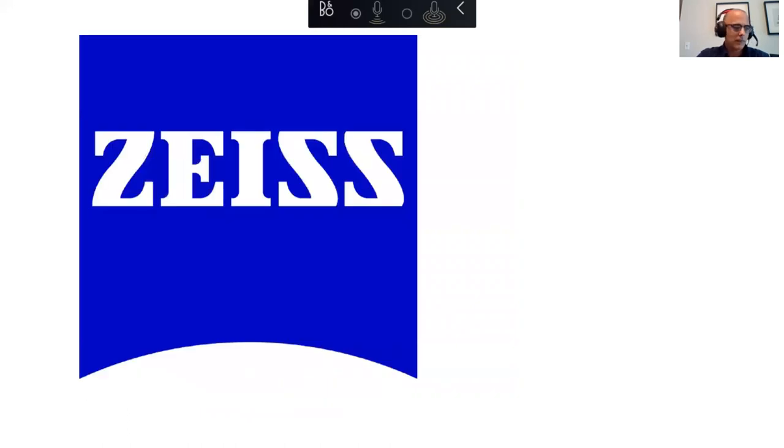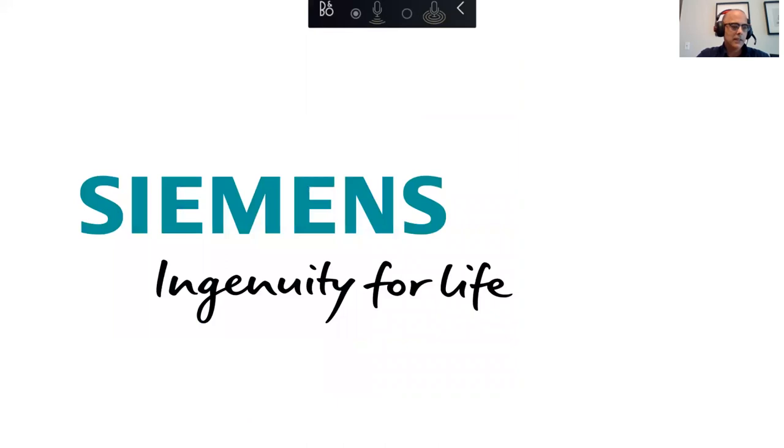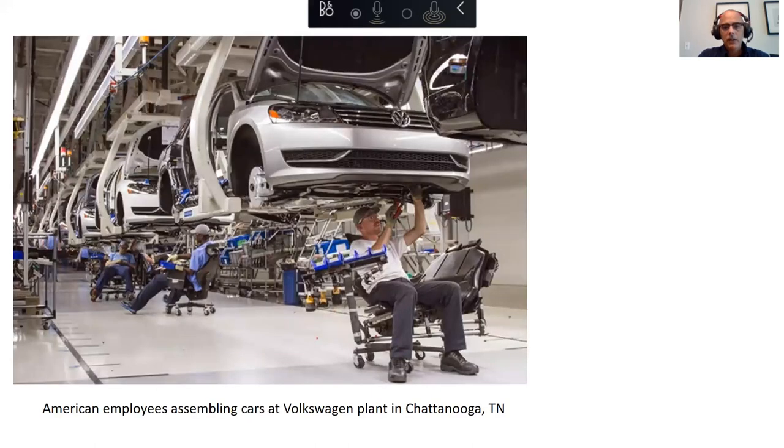Or they want to work for a German company like BMW or Porsche or Mercedes or Zeiss — they make optics — or Siemens, they make appliances. All of which have major operations here in the United States. You can see American employees assembling cars at the Volkswagen plant in Chattanooga. In German, it's not Volkswagen — it's Volkswagen.